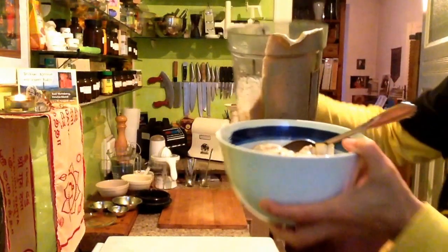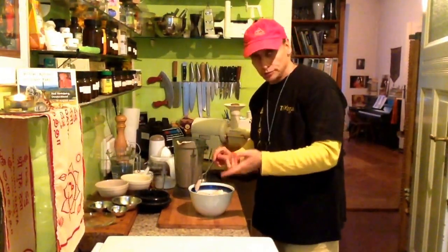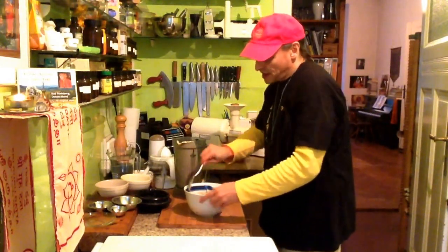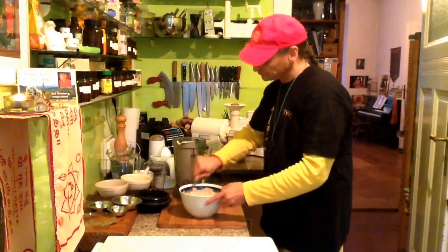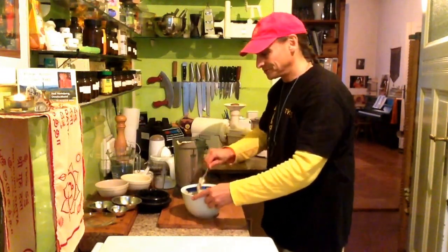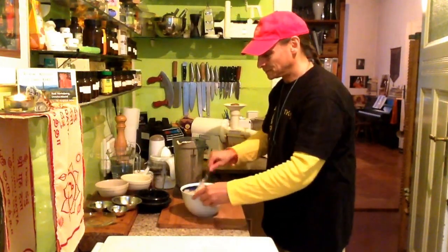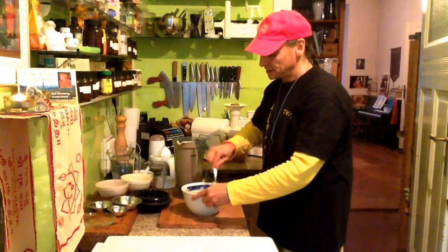Yeah, this is more cream than milk. You can always put more water into it if you prefer — then you have more like a soup with some pears in it. But that is as you like; you could also do that. The main thing here are the ingredients, and more or less water — that's really up to you.